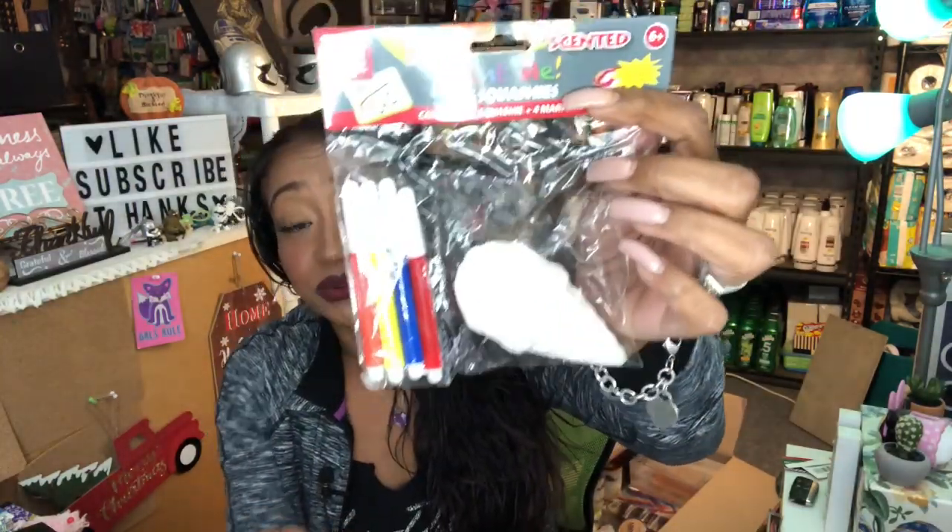Another thing I picked up was the DIY squishies — the Paint Me DIY Squishy. Naya is so into squishies; she watches videos on how to repair and make them all day. I picked up the ice cream cone one. It comes with little pens and the squishy itself. It's a great stocking stuffer for only 99 cents!